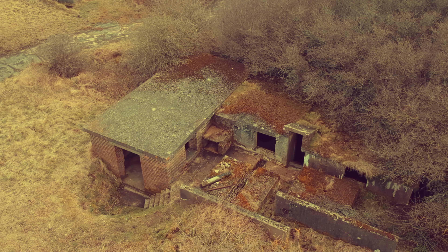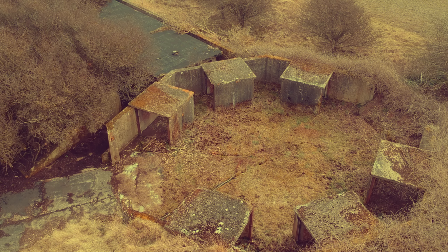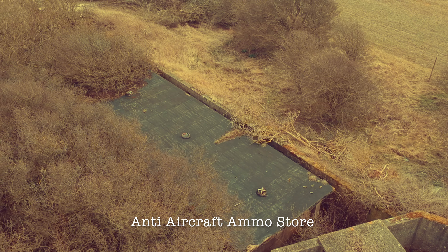The British Empire and the French Republic, linked together in their cause and in their need, will defend to the death their native soil, aiding each other, like good comrades, to the utmost of their strength. We shall go on to the end.